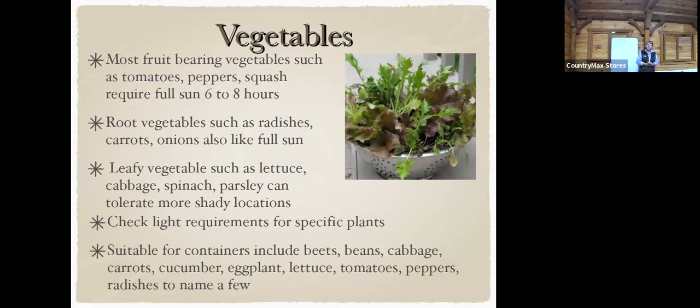Fruiting vegetables such as tomatoes, peppers, and squash require at least six to eight hours of light. Root vegetables such as radishes, carrots, and onions love full sun. Leafy green vegetables like cabbage, spinach, lettuce, and parsley can tolerate a little bit of shade. Check the light requirements on each plant that you buy. Containers are good for beets, beans, cabbage, carrots, cucumbers, eggplant, lettuce, tomatoes, peppers, and radishes.